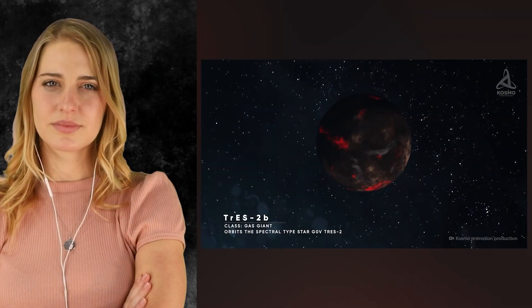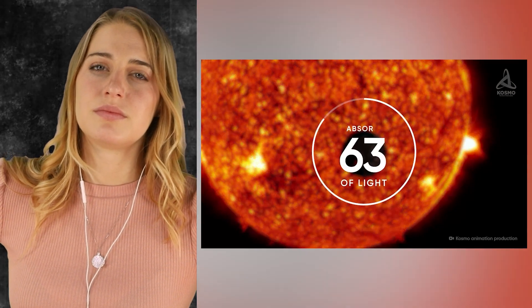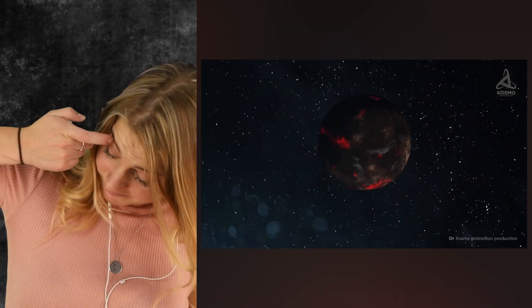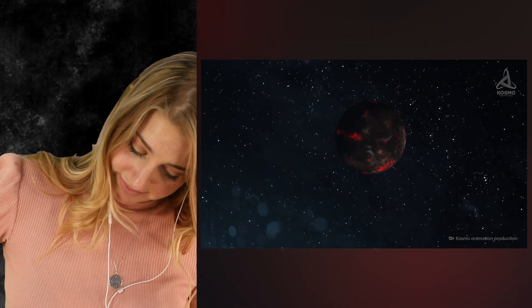This celestial object orbits the star TRES-2, which is a yellow dwarf lying as far as 718 light years away from us. Due to some unique properties of the chemical composition of the surface of TRES-2b, the planet absorbs over 99% of all the light shed on it. The nature of these properties remains a mystery, and there are some chemical reactions taking place on the surface never registered on any similar object before, making TRES-2b the darkest exoplanet on the astronomical map today.